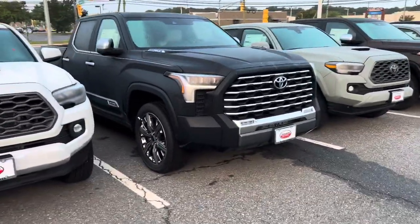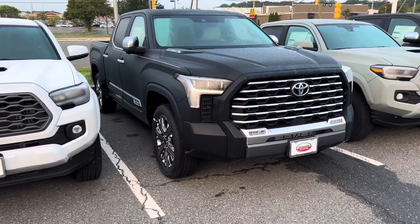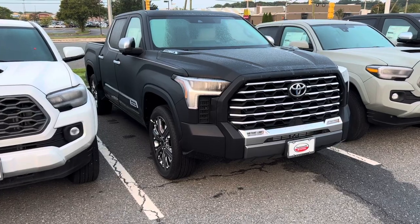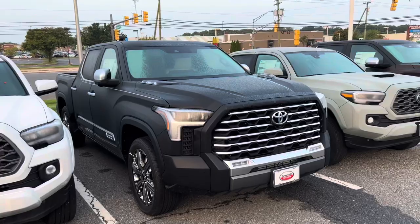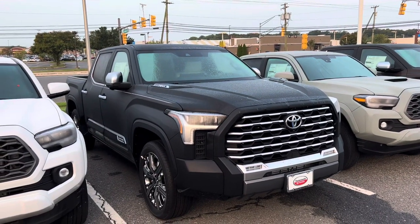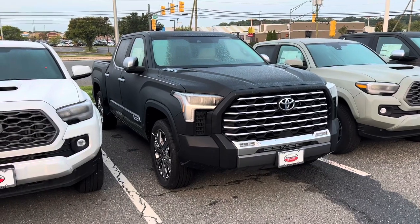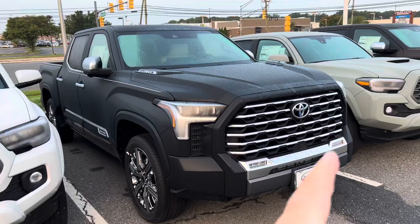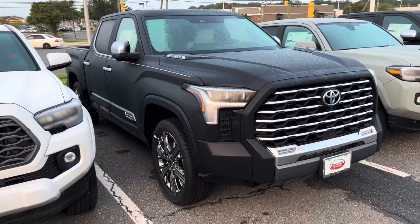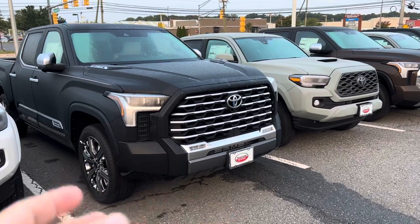It's unfortunate we don't see more of these on the dealership lots near me — every once in a while we do. Capstone, iForce Max — absolutely beautiful, Midnight Black Metallic once again. To be honest, I don't know if I've ever seen a Midnight Black Metallic Capstone yet. This might be a first for me, and it looks really good with all the accenting on it. Of course, 22-inch wheels, a unique grille — black and chrome, which looks really cool.